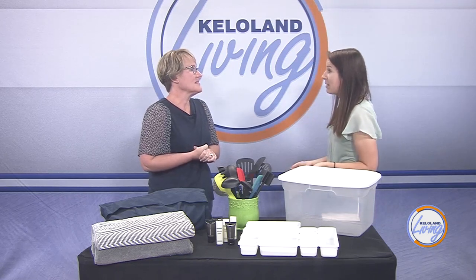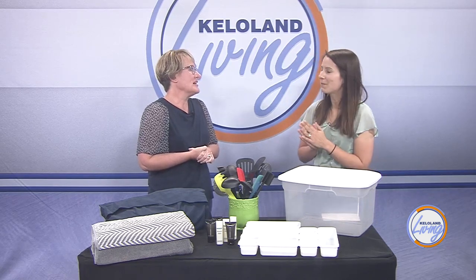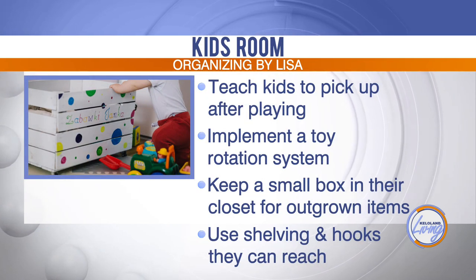And kids' rooms — these can be especially hard because kids don't always like to pick up their toys, and neither do we, let's be honest. So what are some tips for keeping the kids' room organized? Number one: train and teach those kids to pick up after themselves.